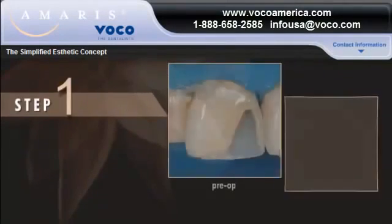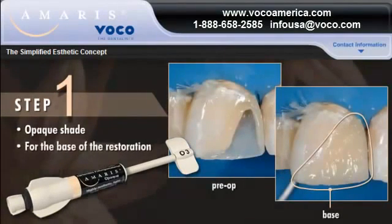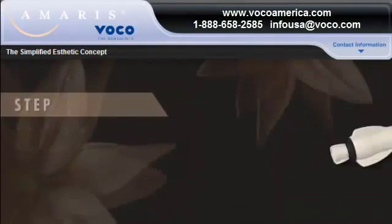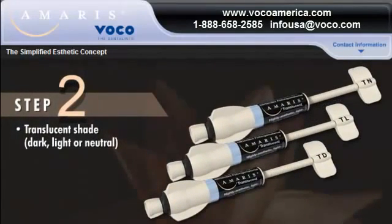In the first step, an opaque shade from 01 to 05 is used for the base of the restoration. In step two, a translucent shade — dark, light, or neutral — is used to confirm or adjust the base shade.